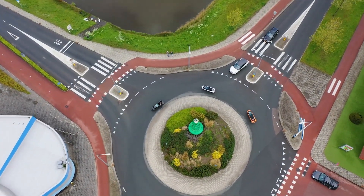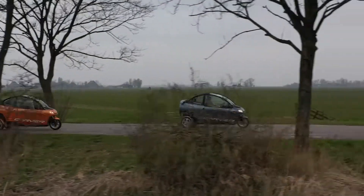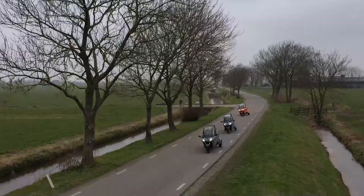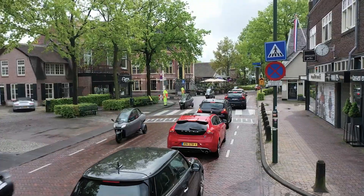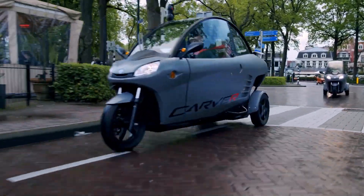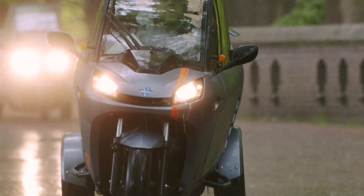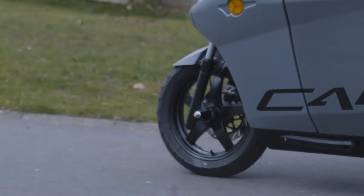Carver also considered comfort. This isn't some Spartan racing rig. The ergonomic seat is built for one rider, with adjustable options and digital displays to give you the essentials like battery life, speed, and range. Plus, you can customize the exterior colors and finishes to make it as unique as your own style.